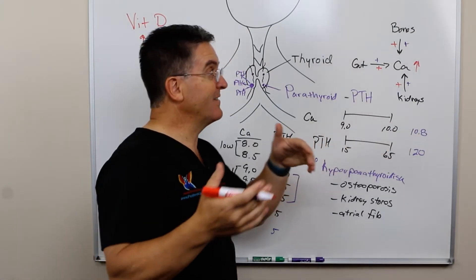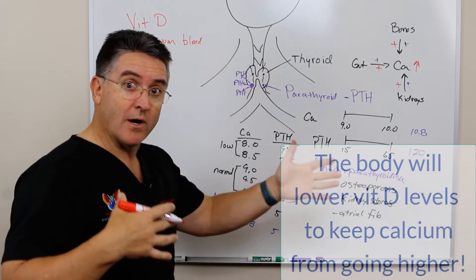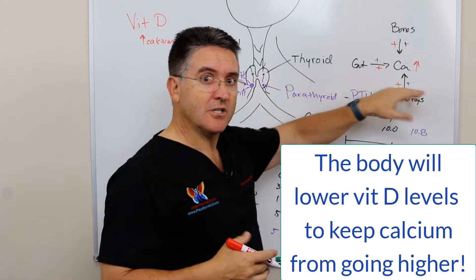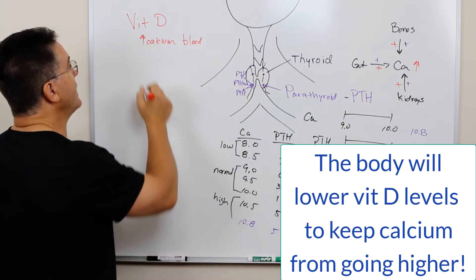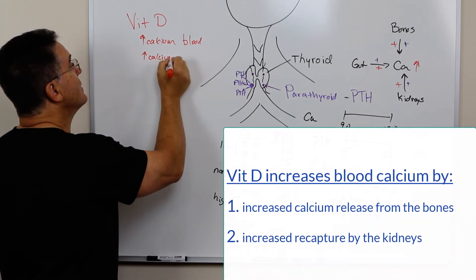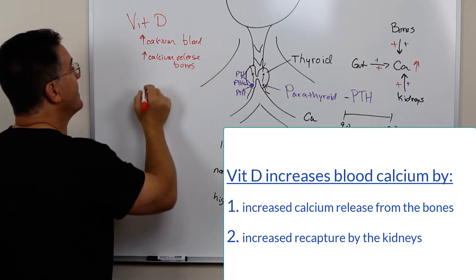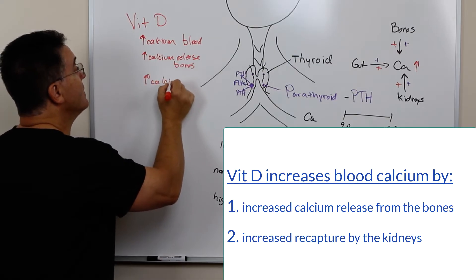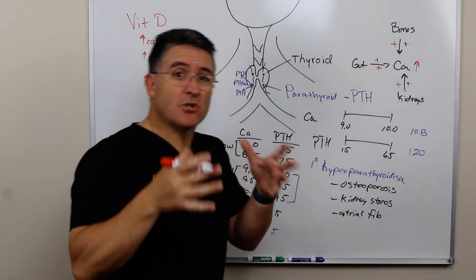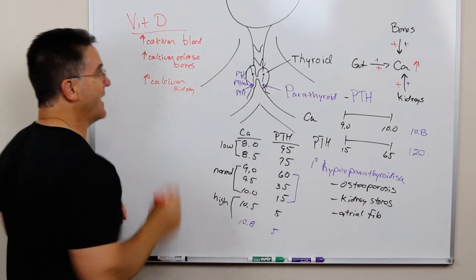So if you have too much calcium in your blood, the last thing you want is vitamin D creating more calcium in the blood. As a compensatory mechanism, the body will lower the vitamin D level in order to help prevent the calcium from getting out of control. Vitamin D increases calcium release from the bones and calcium recapture from the kidney — so all of these things are boosted by vitamin D, and so the body will lower the levels of vitamin D.